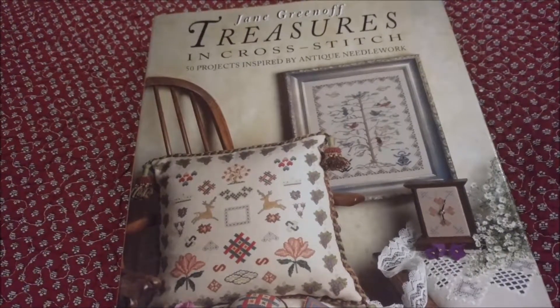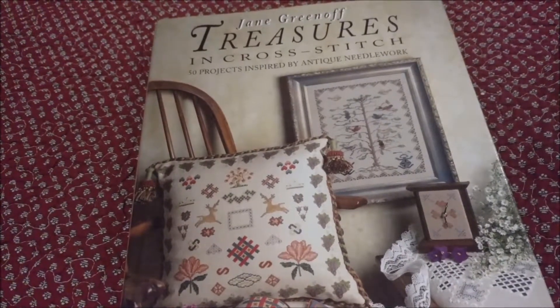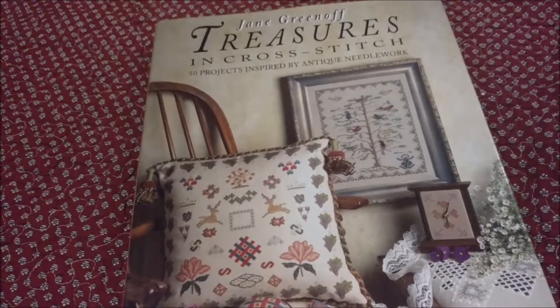Hello, for Michelle's Romantic Tangle, and this evening I'm filming a flip-through of Jane Greenoff's Treasures in Cross Stitch, 50 Projects Inspired by Antique Needlework.